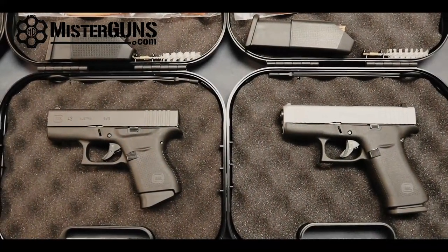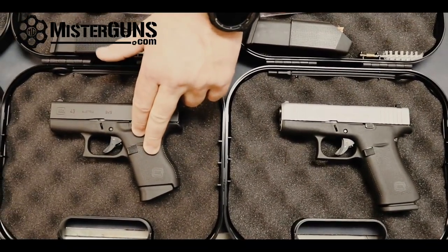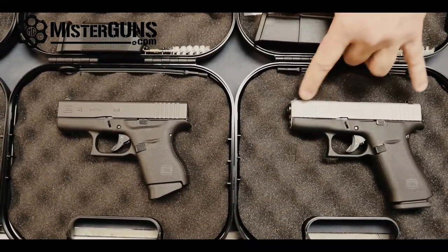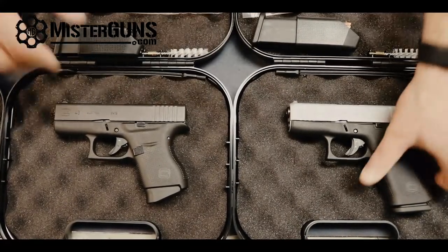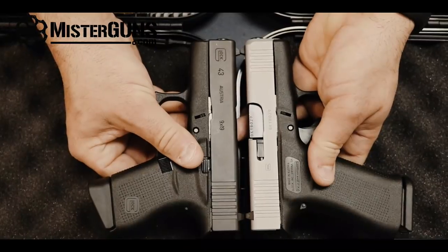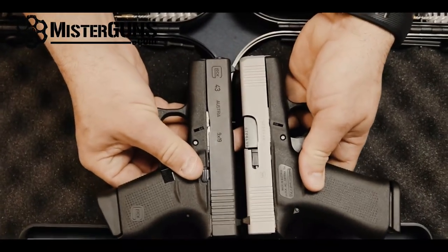Let's look at the difference between the 43 and the 43X. The most obvious thing is the longer grip — we have a 10-round mag versus the 6-round mag that comes in the Glock 43. According to their website there's a quarter-inch overall length difference. However, if we take these guns and compare them side by side, lining the sights up against each other, I really can't tell the difference. I don't feel like it is a quarter inch at all.